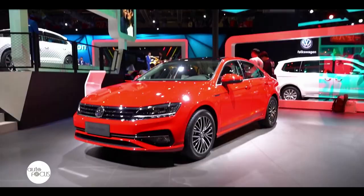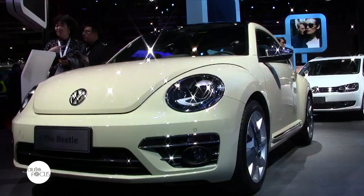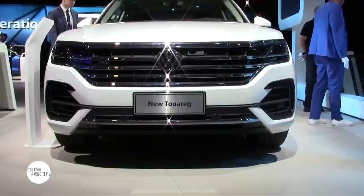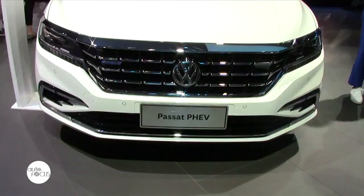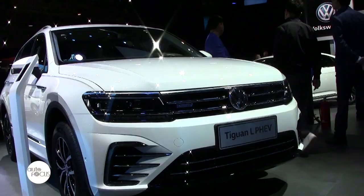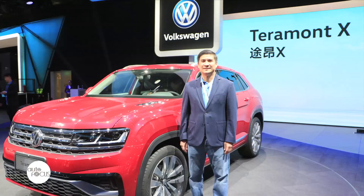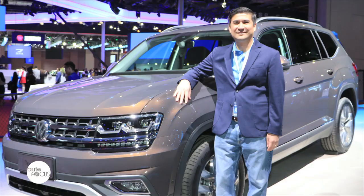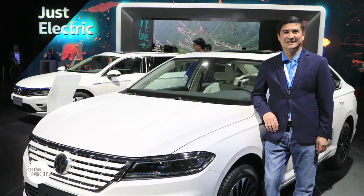One of the participants is Volkswagen, the German carmaker that has been constantly coming up with new quality products for customers worldwide. During the event, Volkswagen displayed its wide array of products including the all-new Polo, the new Lamando, the Beetle, the T-Roc R-Line, the next-generation Sagitar, the new Touareg, the Passat PHEV, and the Tiguan L PHEV, among others. Some of these products are actually available in the Philippine market.